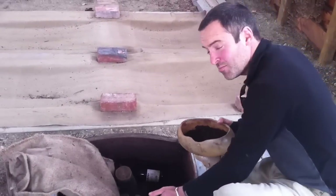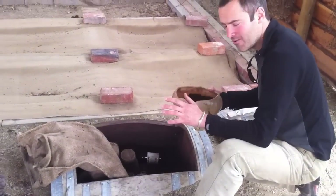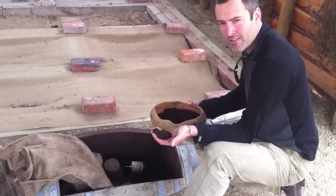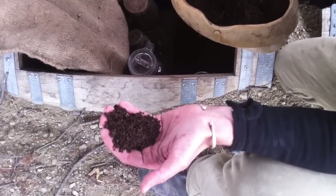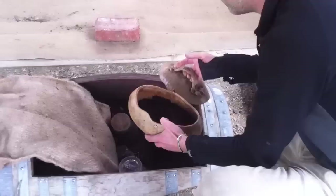So this is the preps barrel, and in here we keep everything — we make all of our own preps here. This is 502: yarrow flowers that go in the stag's bladder. They're hung in sunlight for about four or five months, and then they get buried in the ground for six months. So that's 502.